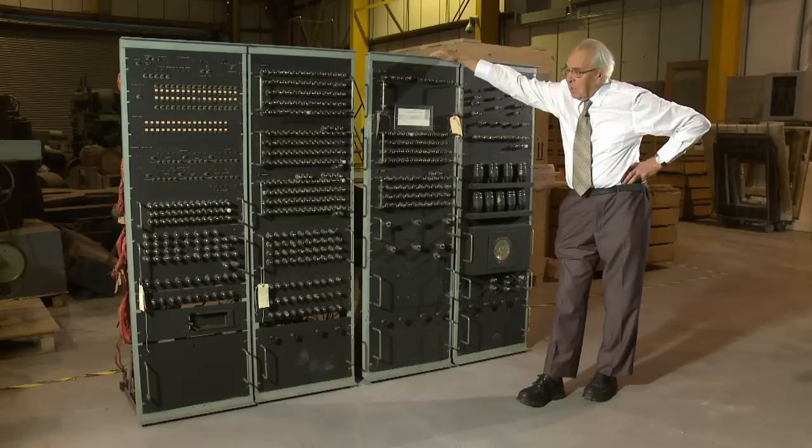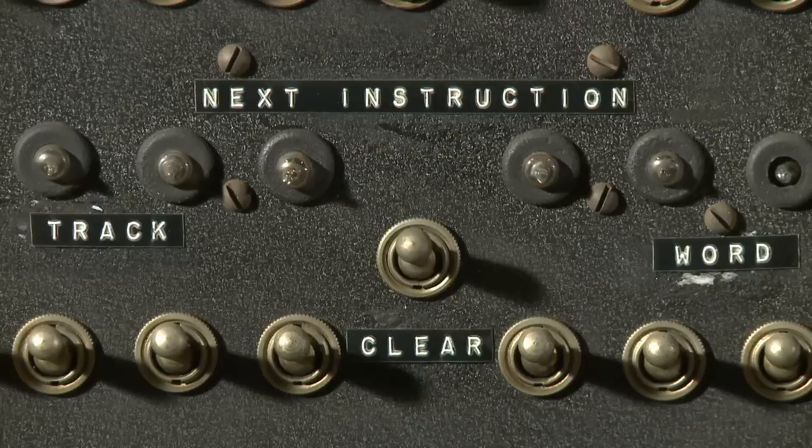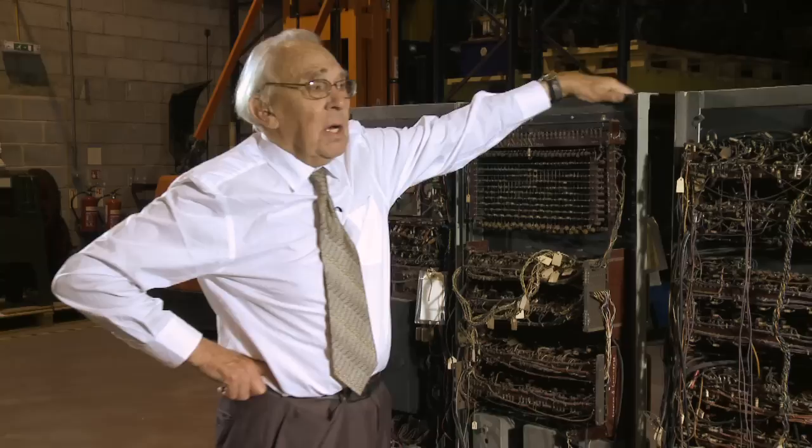I was sent down there with two other chaps to copy this machine — on paper, I mean, not physically — in this decrepit barn in Fennycompton, and record the circuits and report the layouts of the boards. Then we took these drawings back to the British Tabulating Machine Company's works at Lettsworth, into their development laboratories in Icknell Way, and this is what we produced from those diagrams.